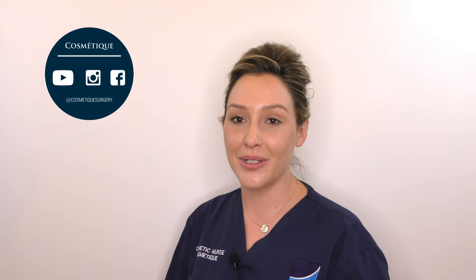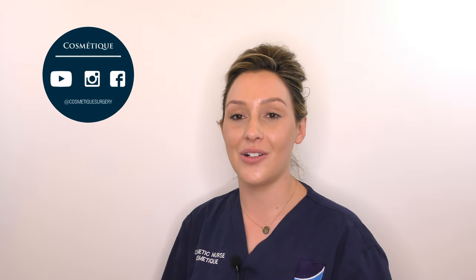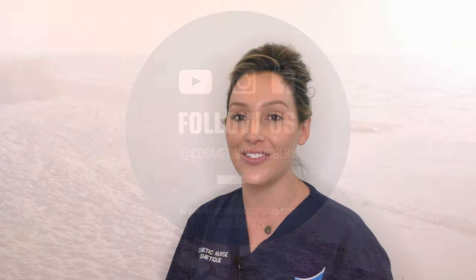If you have any other questions or would like to discuss lip fillers, please call us on 1300 320 272.